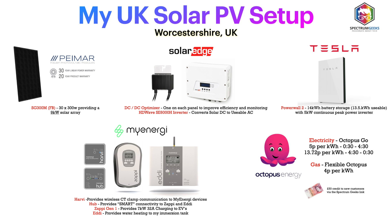In terms of the energy provider, we've been with Octopus Energy now for over two years. In general it's really good customer service but probably most importantly good rates of tariff. Right now my electricity is on Octopus Go — an off-peak tariff — so from half past midnight to half past four in the morning I'm only paying 5 pence per kilowatt hour, and then during peak time it's 13.72 pence per kilowatt hour. On gas I've just moved to the flexible Octopus tariff, currently paying 4 pence per kilowatt hour.